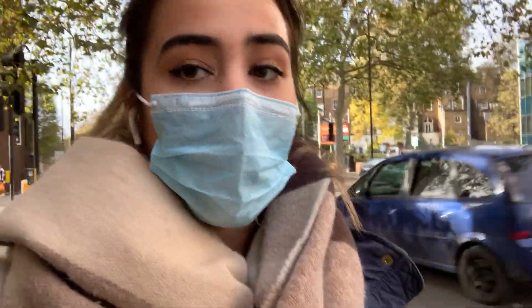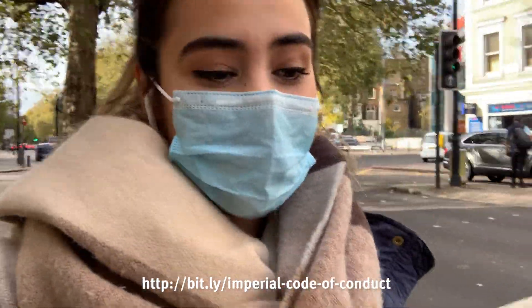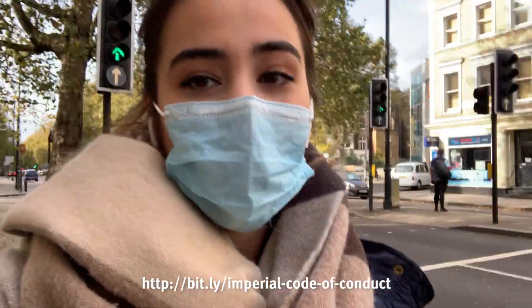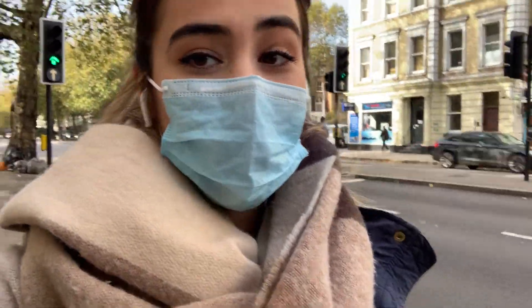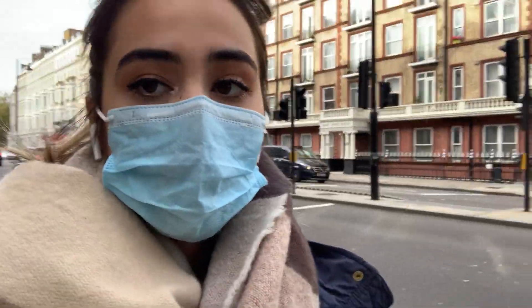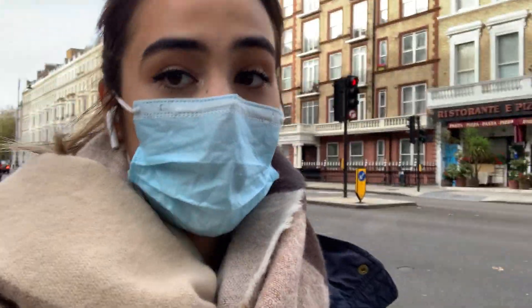I recommend that anyone going on campus has a look at the Imperial Code of Conduct. You'll see some useful information about what to do if you show symptoms or how to act when you're on campus. You have to wear a mask anywhere on campus, but I also choose to wear a mask on the way to campus.